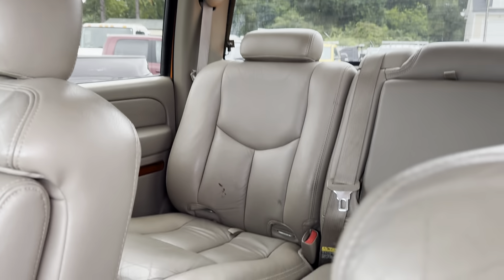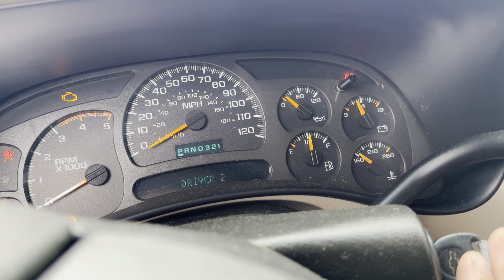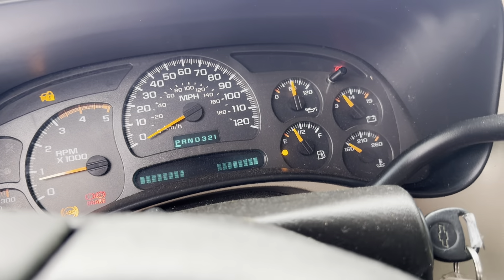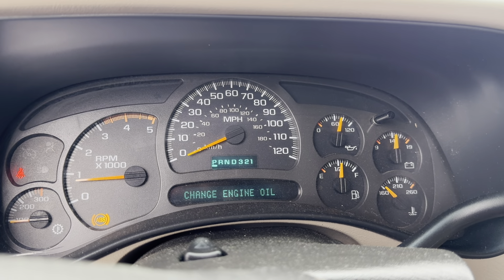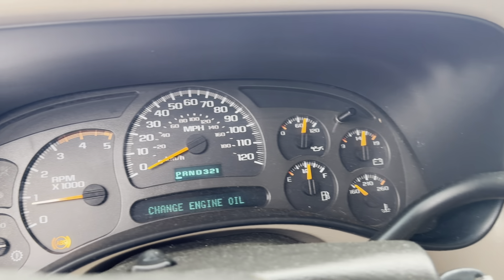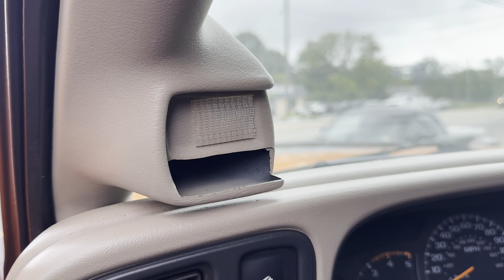Inside the truck is leather interior and it does have an overhead DVD. Should be current on oil change but I'll check the ticket on that. No check engine lights — it does have an ABS light. 208,000 is the mileage. There's an aftermarket stereo, and it did have a gauge pod right here at one time.